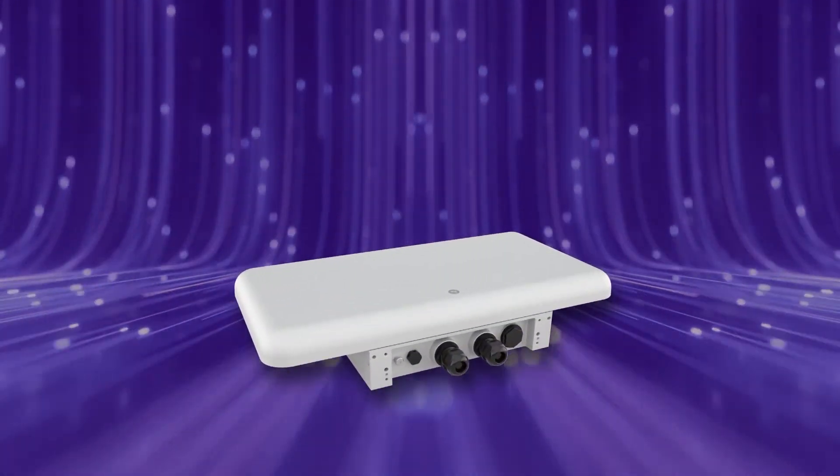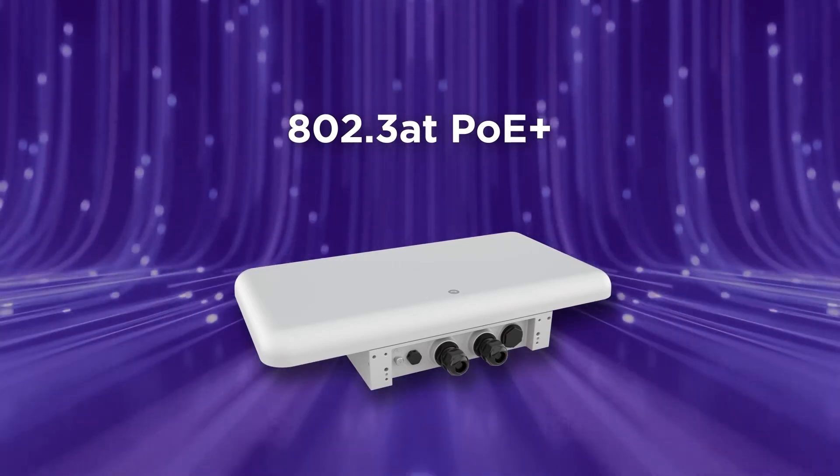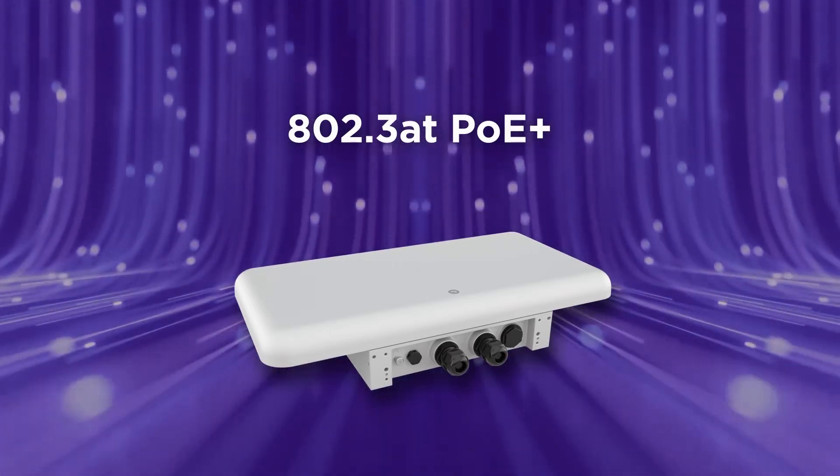That's a lot of radios. So my question to you, sir, is how are we going to power these access points? I'm glad you asked, David. You can get full Wi-Fi functionality under 802.3AT, or PoE Plus. That's actually quite the achievement, powering those APs with PoE Plus instead of 802.3BT.